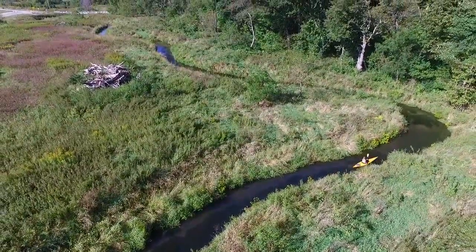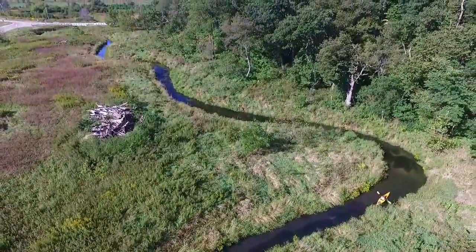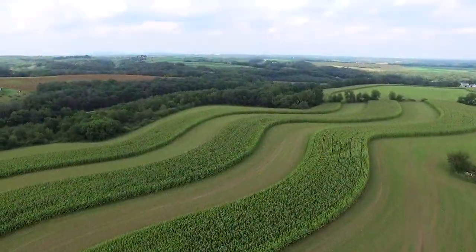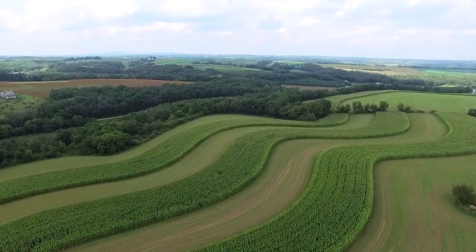This particular watershed was a case study — a model to determine that if farmers applied practices on their cropland, their pasture land, and the farmstead, would it make a difference on the water quality?